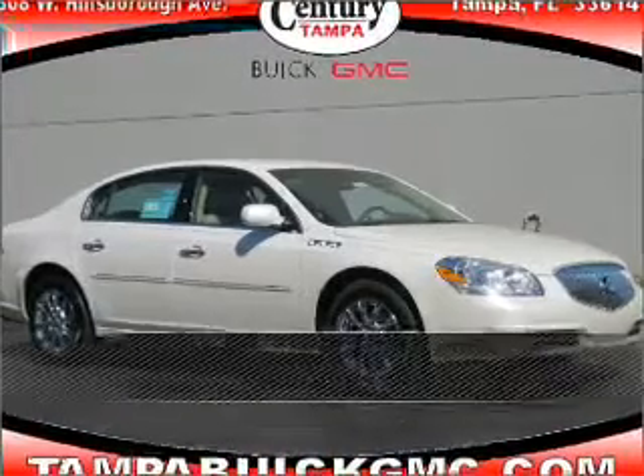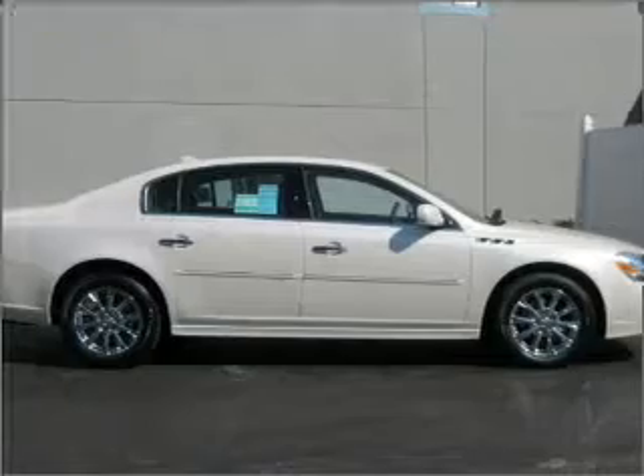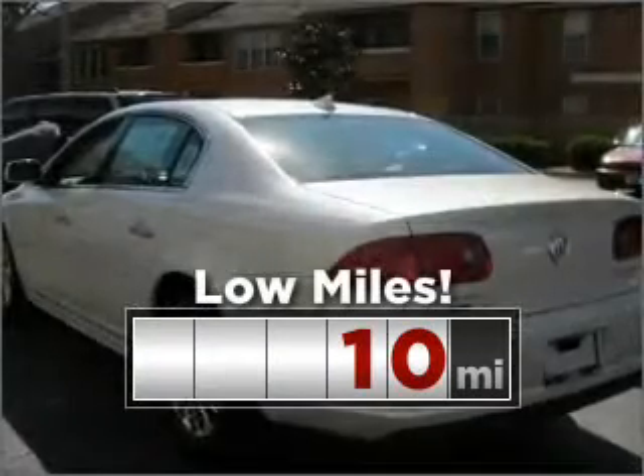Stand out in this 2011 Buick Lucerne. Discover the vehicle that meets your needs. This ride is like new and will go the distance with low mileage under the hood.